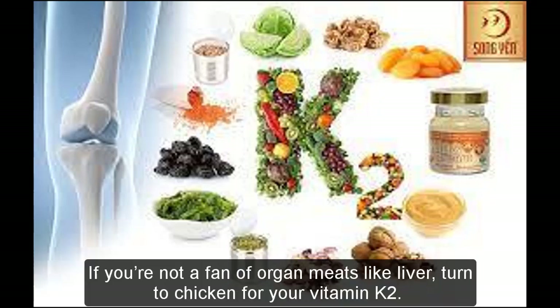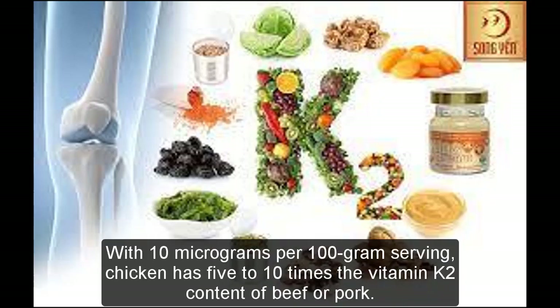If you're not a fan of organ meats like liver, turn to chicken for your vitamin K2. With 10 micrograms per 100 gram serving, chicken has 5 to 10 times the vitamin K2 content of beef or pork.